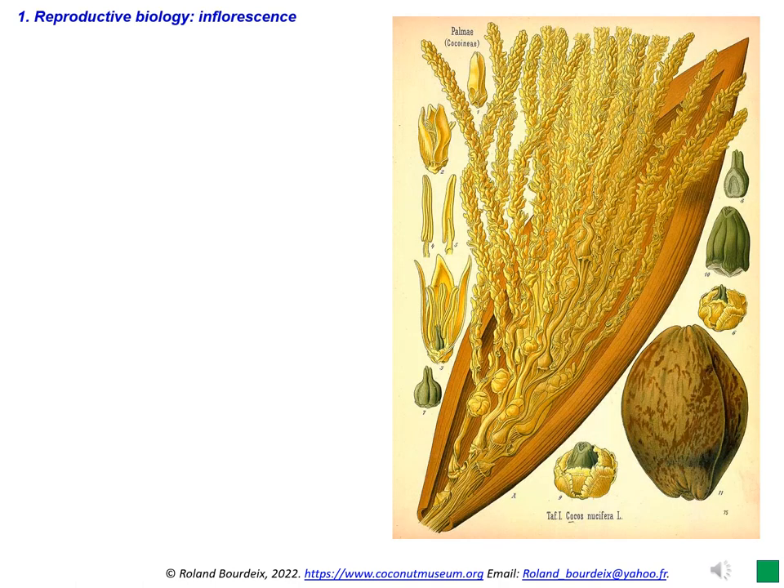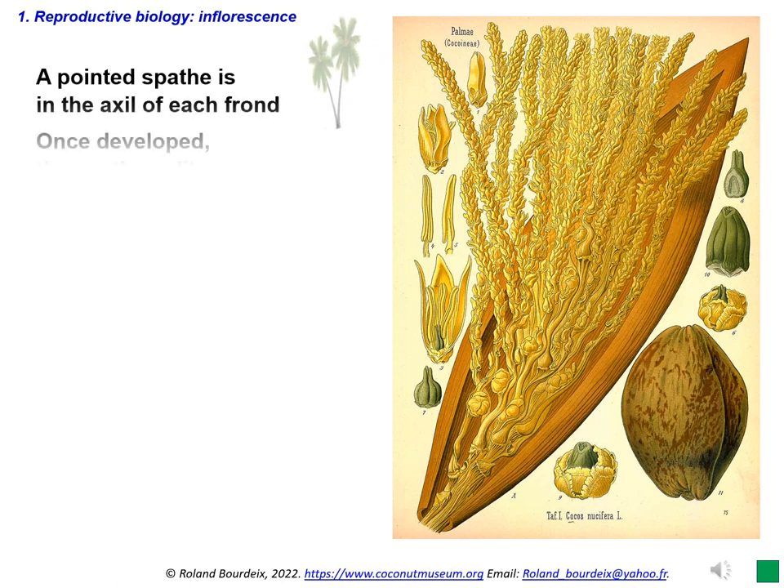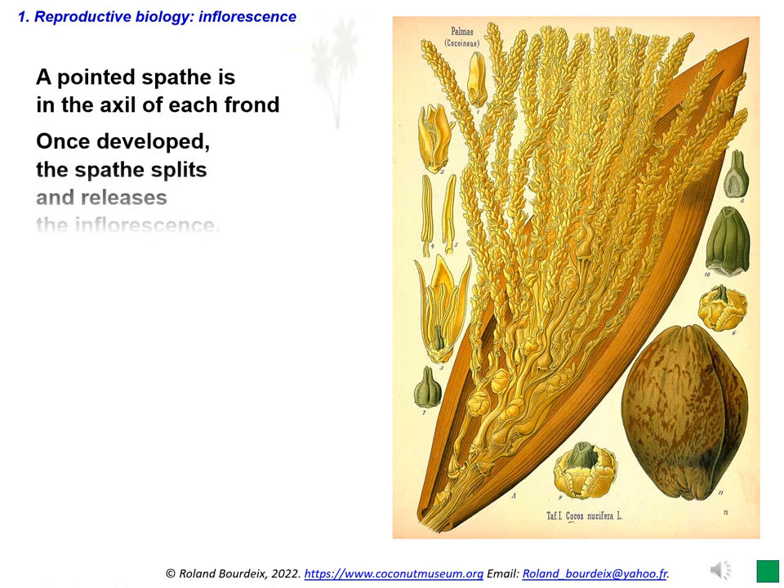Understanding the reproductive biology of the coconut palm is crucial for increasing breeding efficiency. The coconut inflorescence, called spadix by botanists, is 1 to 2 metres long. It consists of a central axis, or rachis, with 10 to 40 lateral branches called spikelets, or rachillae by botanists.